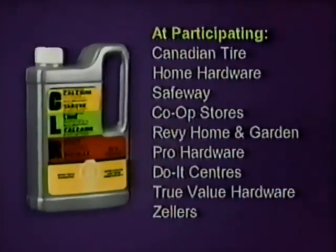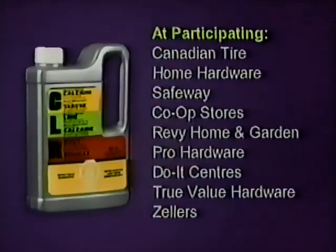At participating Canadian Tire, Home Hardware, Safeway, Co-op Stores, Revy Home and Garden, Pro Hardware, Duet Centers, True Value Hardware, and Zellers.